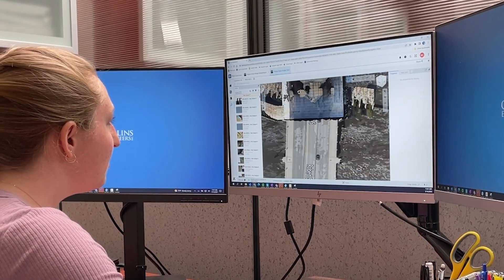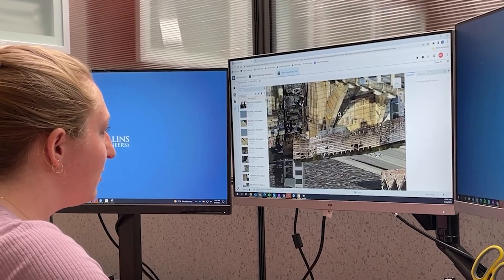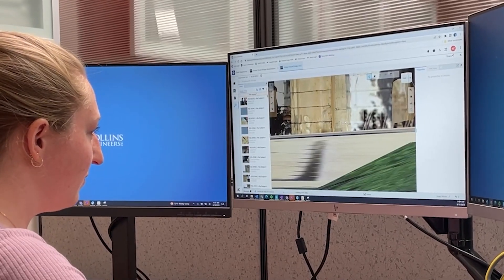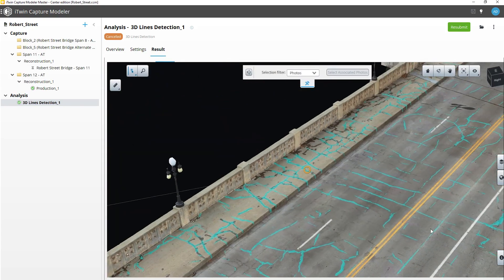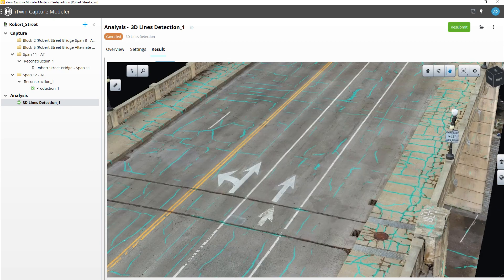Our inspectors were then able to pre-inspect the bridge in the office and get as much inspection information into that digital twin as they could. That saves a lot of time in the field. There's also a big quality improvement because now our more senior engineers can look at that inspection data in the digital twin and do a quality review of that.